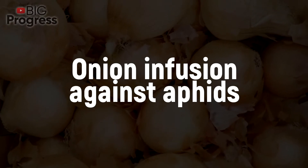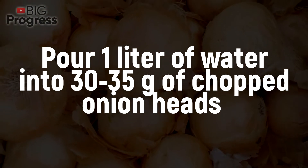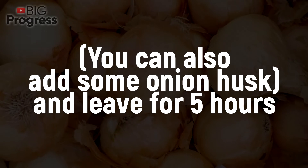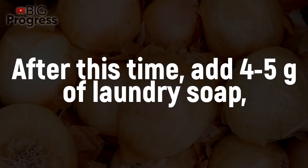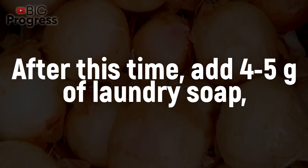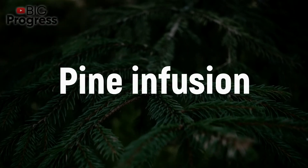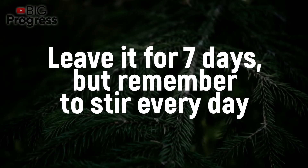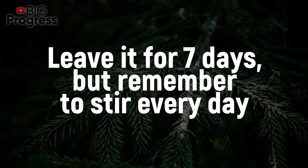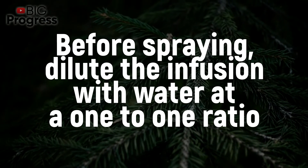Onion infusion against aphids: Pour 1 liter of water into 30 to 35 grams of chopped onion heads. You can also add some onion husk and leave for 5 hours. After this, add 4 to 5 grams of laundry soap. Sieve the infusion and bring its volume to 1 liter. Pine infusion: Pour 4 liters of boiling water into 1 kilogram of pine needles. Leave it for 7 days, but remember to stir every day. Before spraying, dilute the infusion with water at a 1 to 1 ratio.